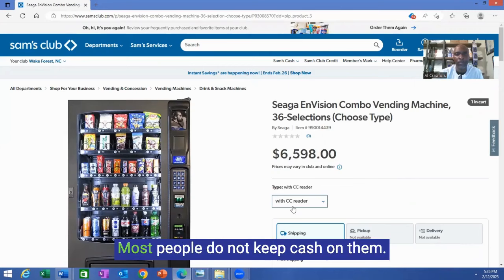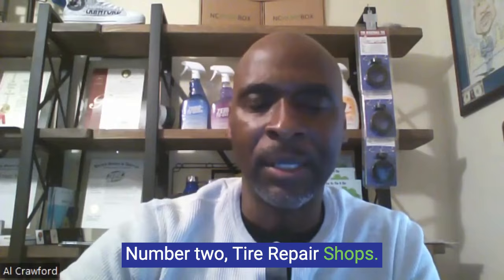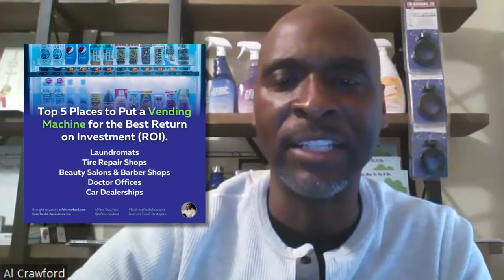Now let's set yourself up for success. Here are five places to put vending machines for the best return on investment — ROI. Number one: laundromats. Number two: tower repair shops. Number three: beauty salons and barber shops. Number four: doctor offices. Number five: car dealerships.